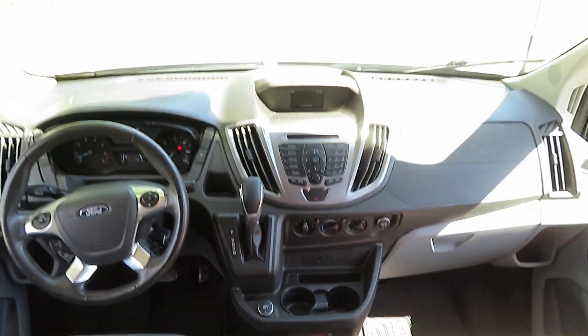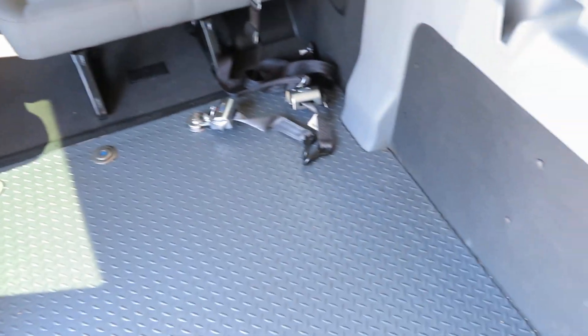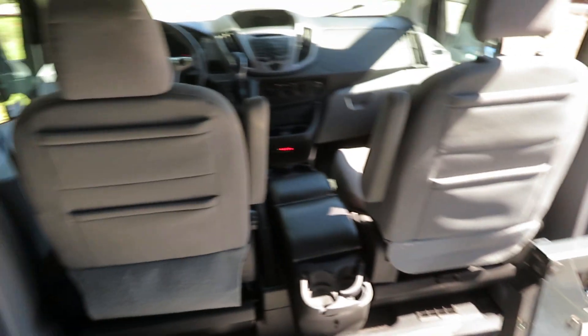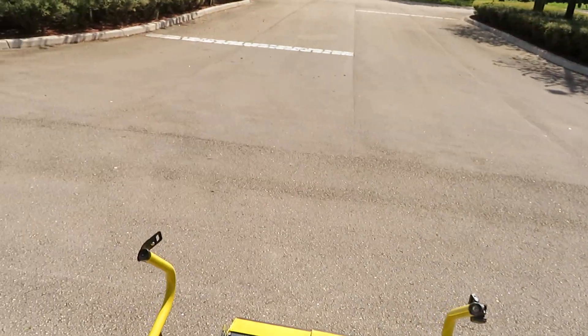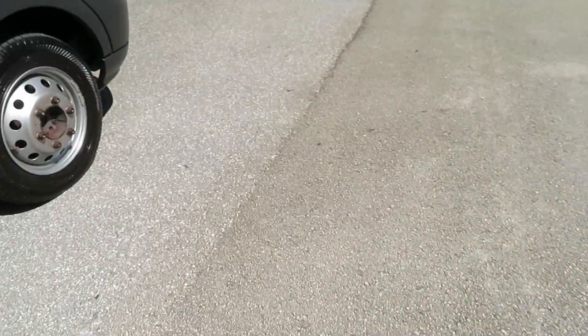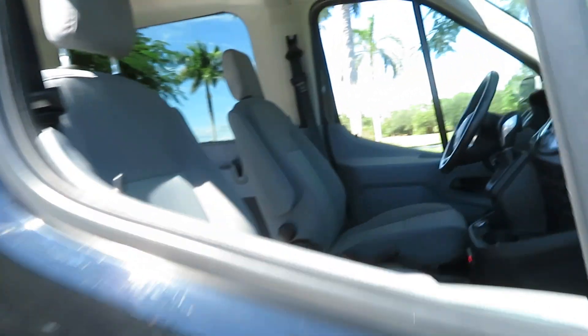It has a backup camera. Super nice van, clean, ready to go — doesn't need a thing. Tires are good, about 50% tread — not brand new but plenty of life left. The front tires are excellent; the back tires show a little wear. The frame is perfect, no issues whatsoever.